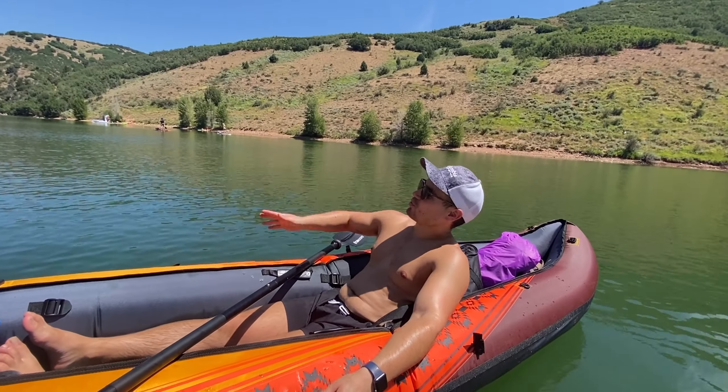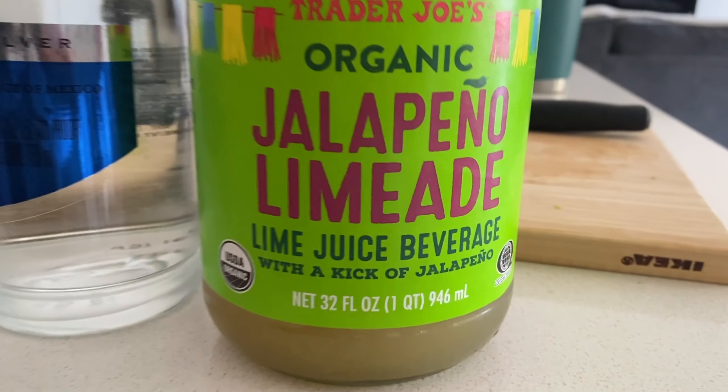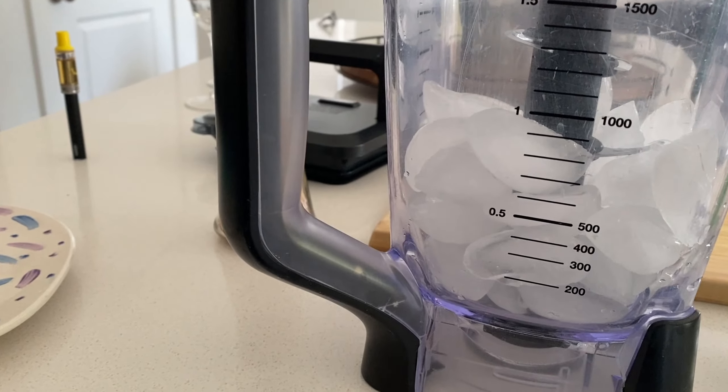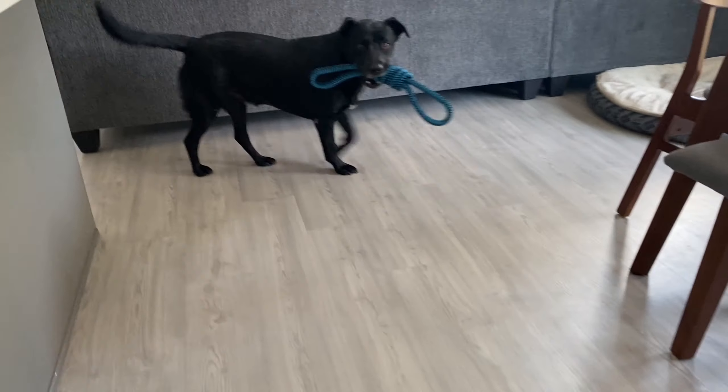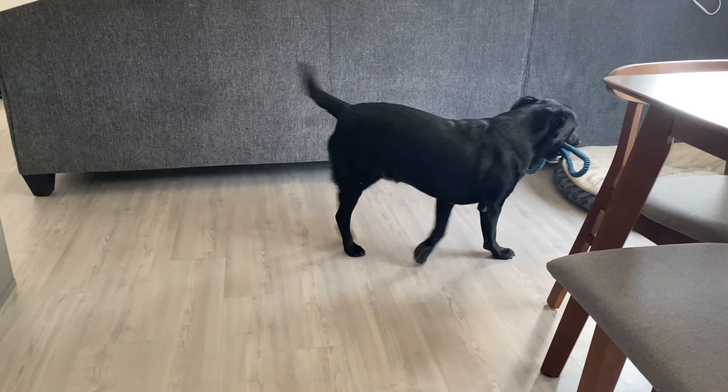We're about to have spicy margaritas and I am thrilled. We're also making nachos. That's tasty — I make a good marg, come on over, I'll give you one. Or like seven, you choose.